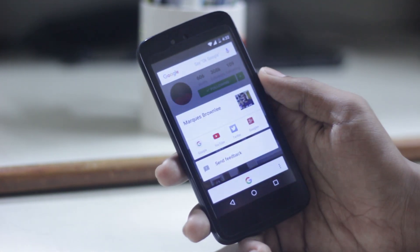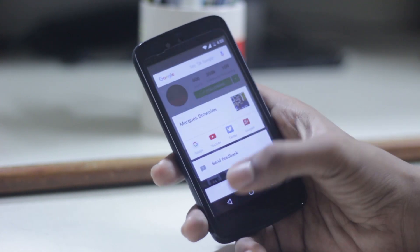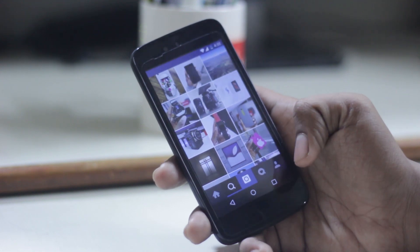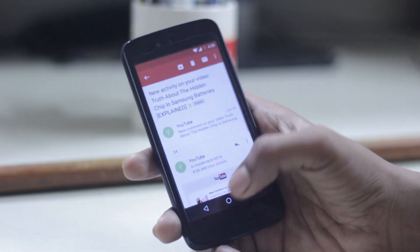Google Now on Tap is working fine on Android One. I found it useful to get various information quickly with just one tap on the home screen button. I've been using 6.0 for the last four days and Google Now on Tap is extremely useful in my opinion.